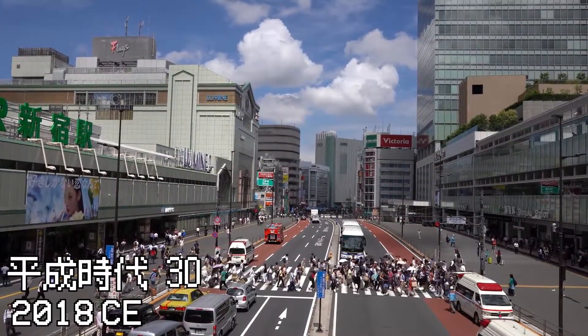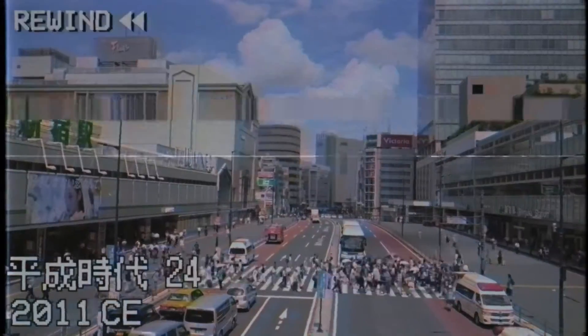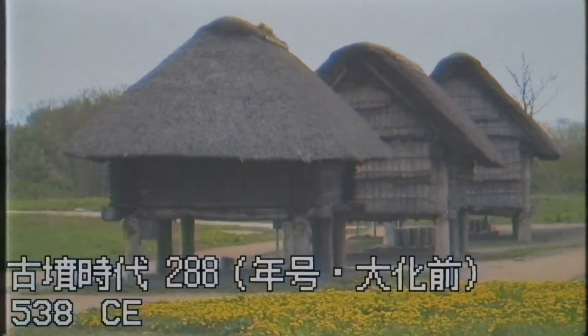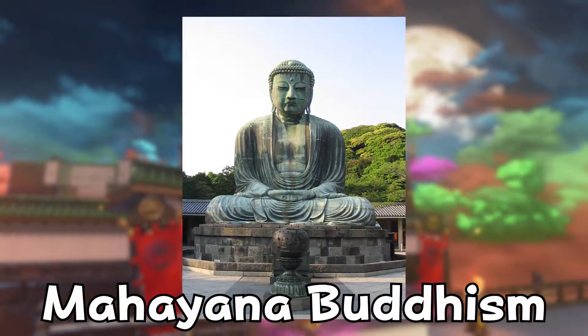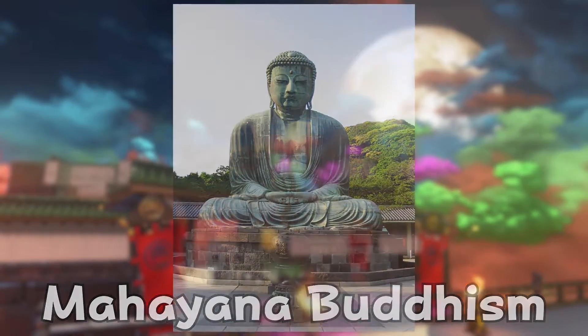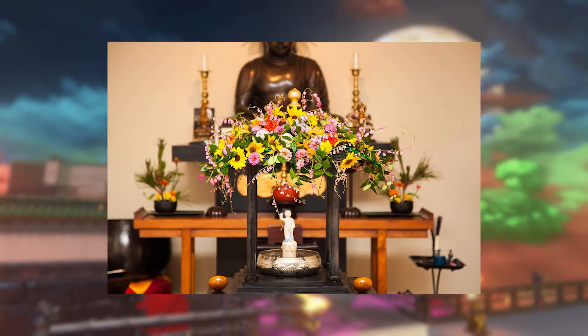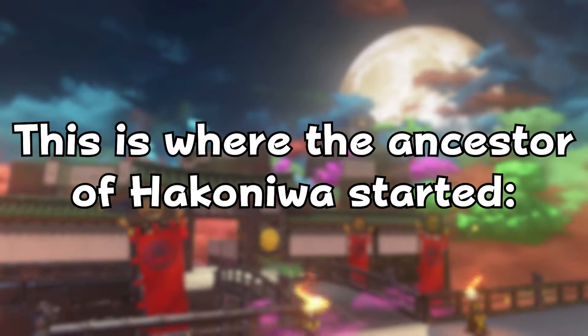Firstly, to understand the practice of miniature garden making, we have to go all the way back to about 538 AD, when the early ideas of miniature plant displays travelled to Japan with Chinese monks, when Buddhism — specifically Mahayana Buddhism — was introduced to Japan through Korea and China, just before Zen Buddhism was developed. With it, Chinese monks began to arrange flowers in special vases on altars in Buddhist temples, and this is where the ancestor of Hakoniwa started: Ikebana.